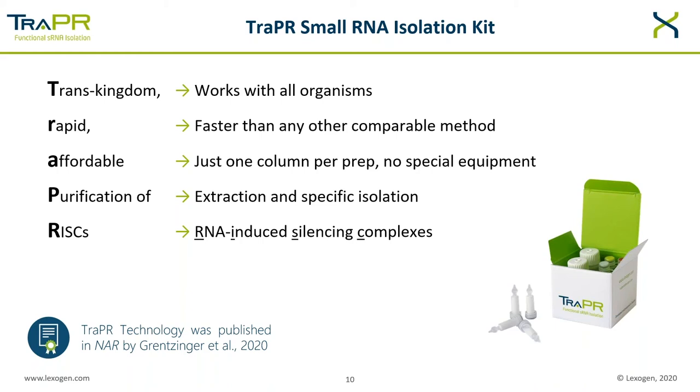TRAPPER is universally applicable. It is faster than any comparable method, like Ago co-immunoprecipitation. It is affordable — you only need one column per prep, and as these are micro-spin columns, you do not require any specialized equipment like large gel apparatuses or high-voltage power packs. A simple benchtop centrifuge is all you need. The TRAPPER method isolates RNA-induced silencing complexes, so-called RISCs. The TRAPPER technology was developed by a team of researchers at ETH Zurich, and the method was recently published in NAR by Grenzinger et al. The data we will see today was generated during the benchmarking of the TRAPPER technology.